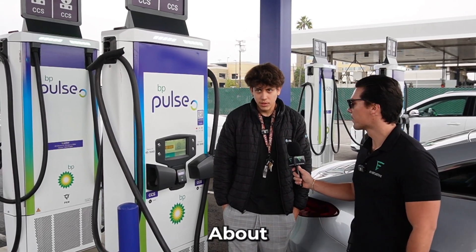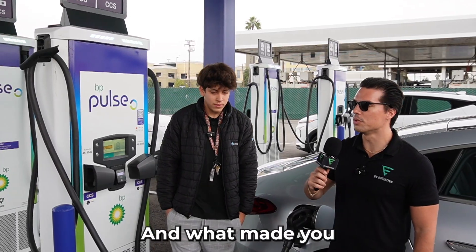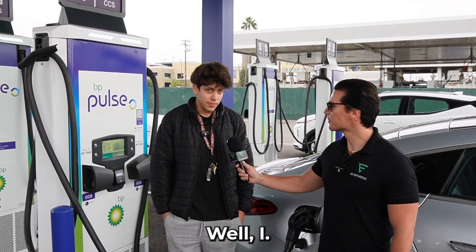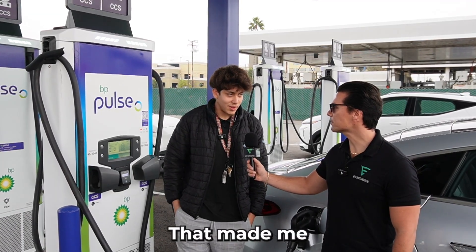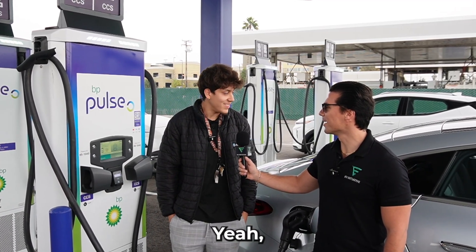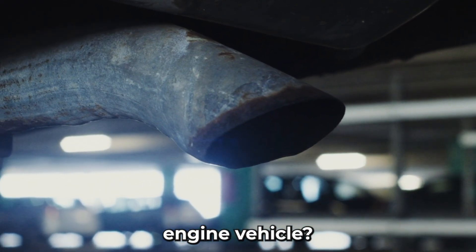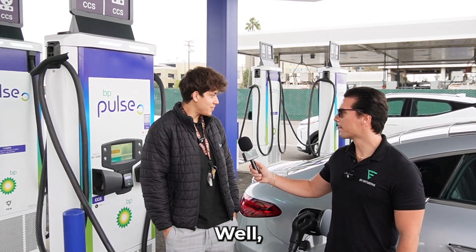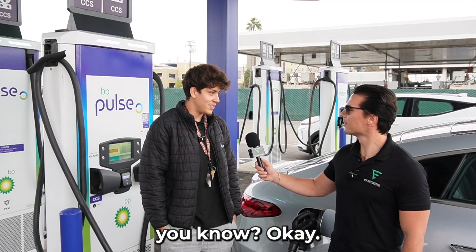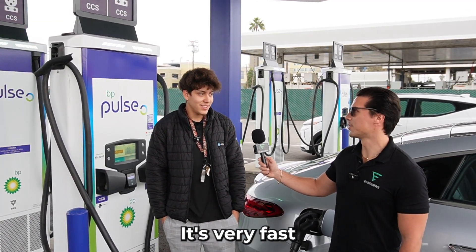How long have you been driving EV? About four years already. What made you switch? I started working at Tesla four years ago, so that got me into the world of electric vehicles. Would you ever go back to driving a combustion engine vehicle? Sometimes. What brought you here today? This car is going out, so you've got to get it ready for the customer — and as you say, this is pretty fast charging.